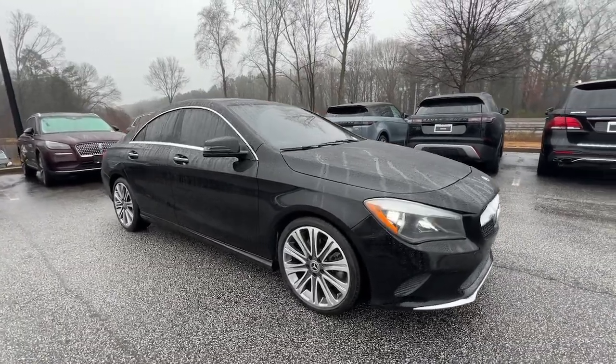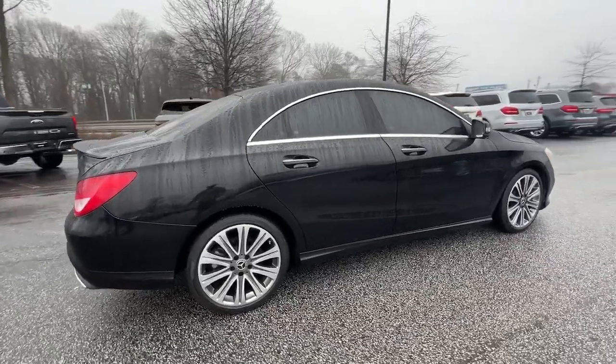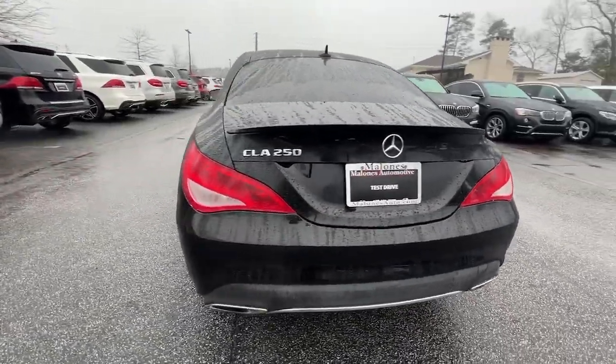Hop into the 2018 Mercedes-Benz CLA-Class. With less than 70,000 miles on the odometer, this vehicle stands out from the rest.